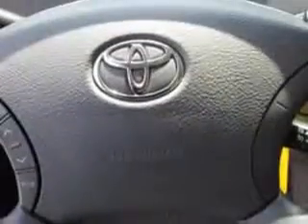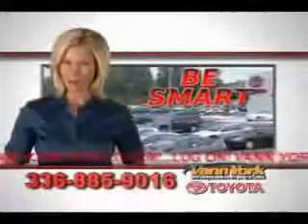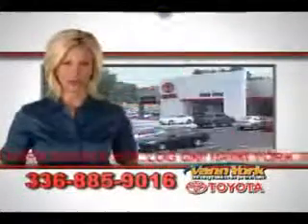Enjoy the drive and have peace of mind in this 2006 Toyota Camry. See us at Vann York Toyota today. Be smart and buy now at Vann York Toyota.